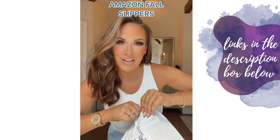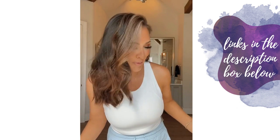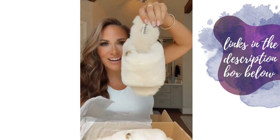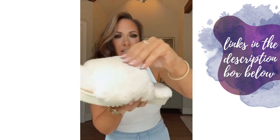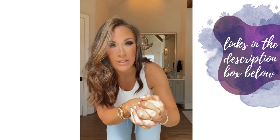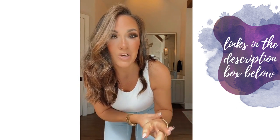I got new Amazon slippers and I thought we would unbox them together. I actually get a new pair every year because I wear them so much they just need to be replaced. These look really cute and cozy. Right off the bat they are shedding just a little bit. They come in whole sizes and are a little tight across the band up top, so I sized up. I'm an eight and a half and did a nine. I'd suggest you do the same, especially if you have a wide foot like I do. If you have a narrow foot, maybe size down.